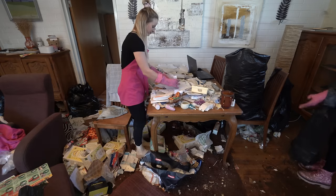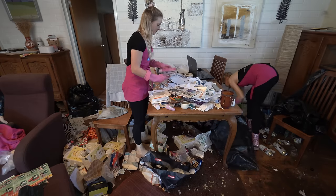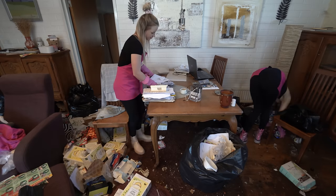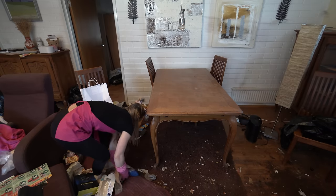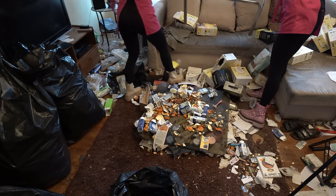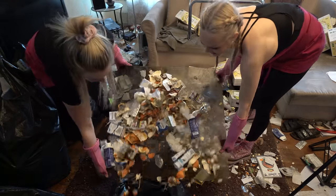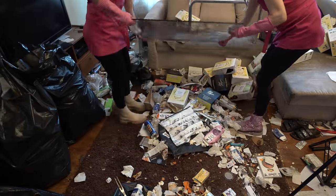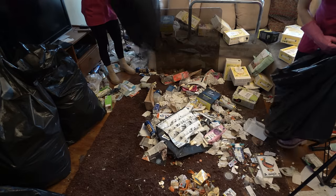Emmy cleans the top of the table and I'm cleaning under it. The carpet was full of dried dog poop but it didn't smell. It must be really hard for Chloe to see her own mother living like this. When we got here Chloe said that this felt like winning the lottery - I felt the same way. Chloe said she couldn't believe that we were actually here helping them, but we are.